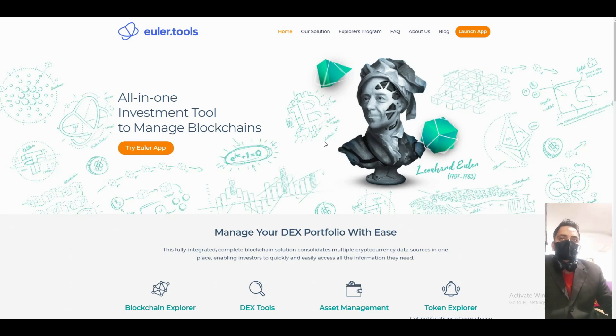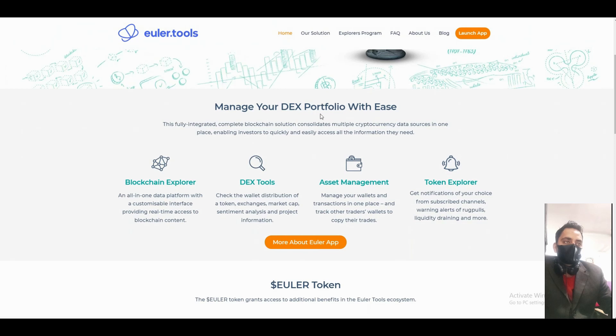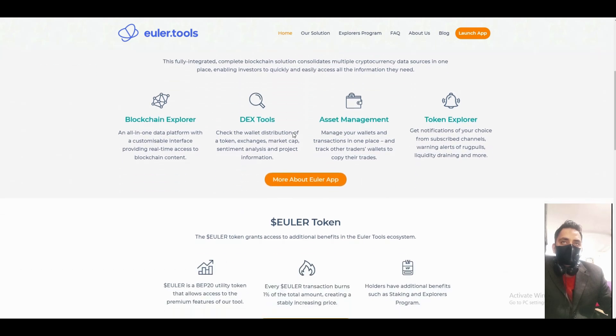In this video we will talk about a new big project already listed on PancakeSwap. It's called Euler Tools — an all-in-one investment tool to manage the blockchain and your DEX portfolio. It's a fully integrated, complete blockchain solution that consolidates multi-cryptocurrency data sources in one place, enabling investors to quickly and easily access all the information they need.